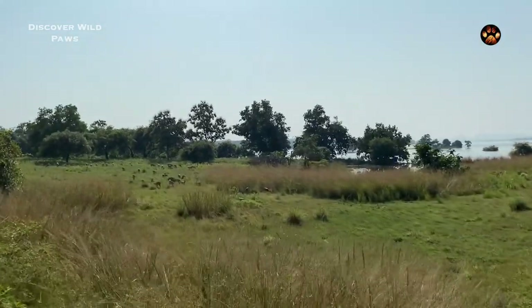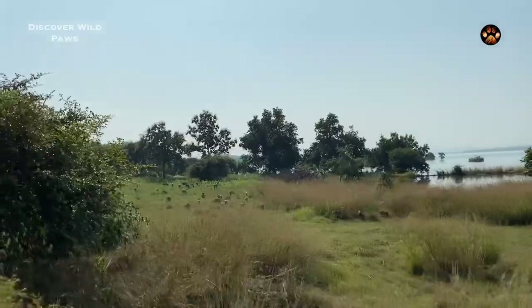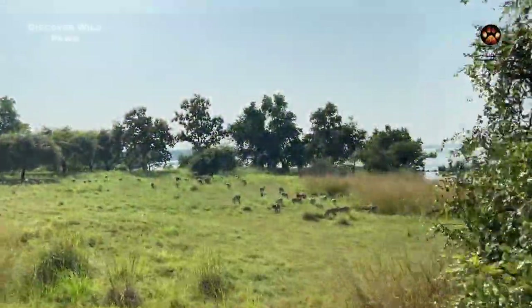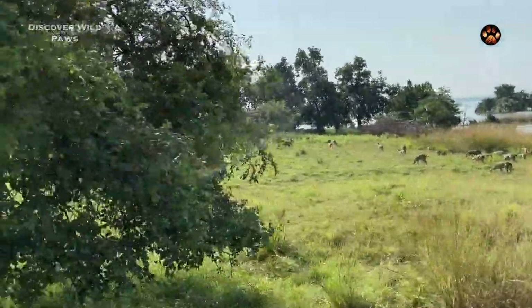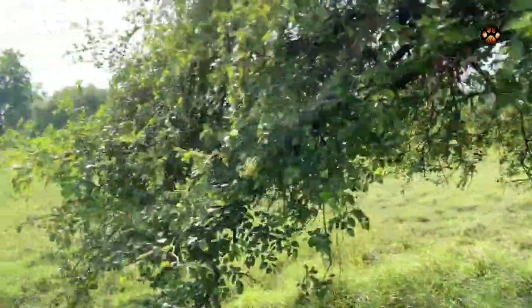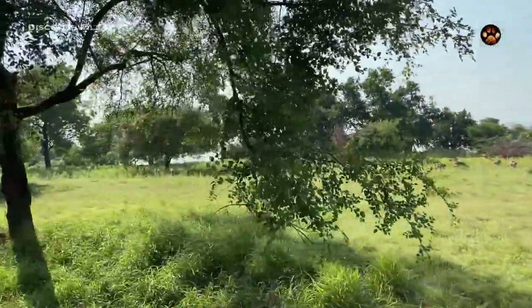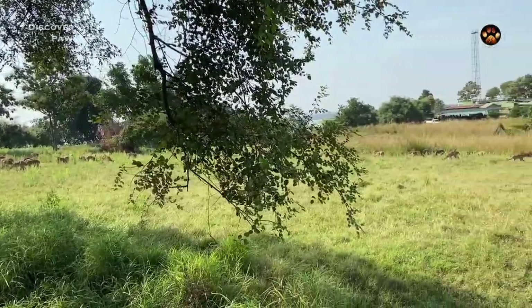Less than 50 meters from the gate we found a grazing herd of deer. This is not a usual sight here, but our safari guide told us that there were wild dogs in the area and hence these deer chose this open space to graze. Wild dogs or Indian dholes hunt in packs and are successful seven out of ten times. They use excellent hunting tactics to bring down their prey, sometimes double their own size.